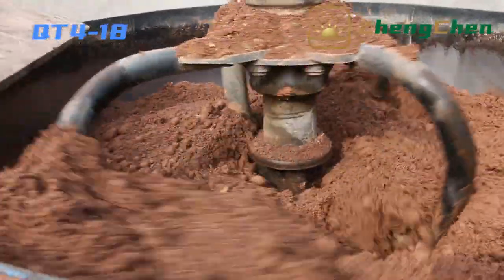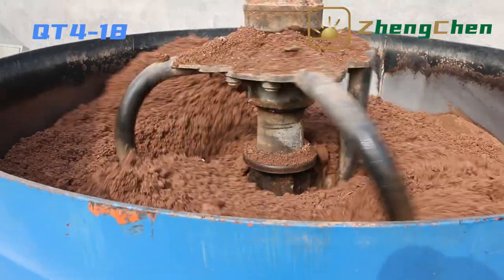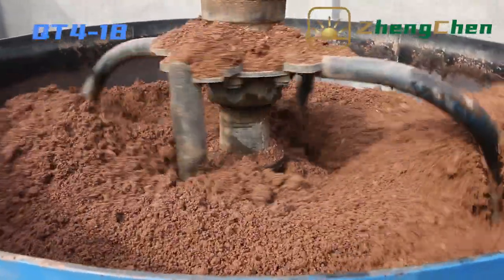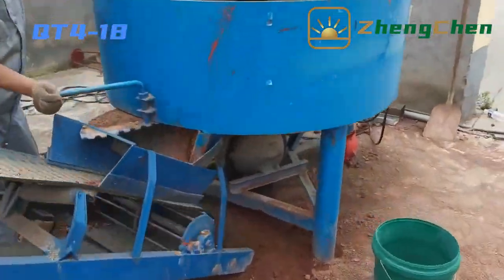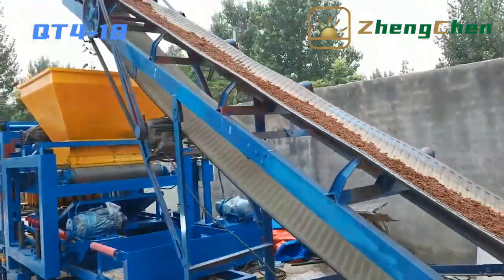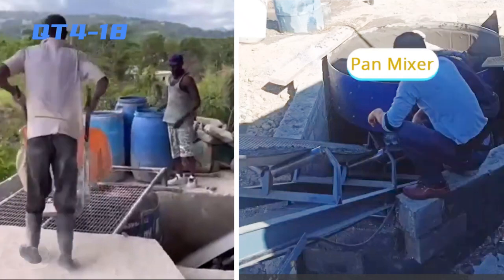Now let's explore the operation of the machine together. In the mixer, we add sand, cement, aggregate, water, and other materials. The material is then conveyed to the hopper by the conveyor belt. The conveyor belt should be no less than 8 meters long. To feed material conveniently, we can dig a hole to place the pan mixer. If the conveyor belt is less than 8 meters, it won't reach the hopper of the block machine.